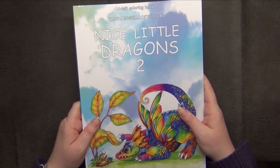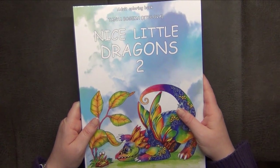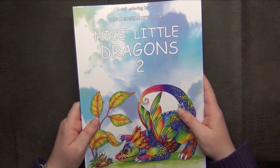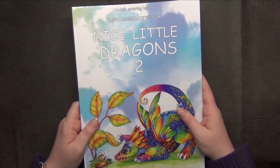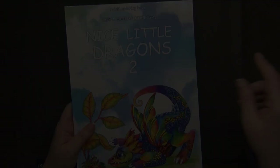That's all for the first part of my coloring book collection! Stay tuned for the next part, give me a thumbs up if you liked it, and see you in the next part hopefully. Have a nice evening, happy coloring, and bye bye!